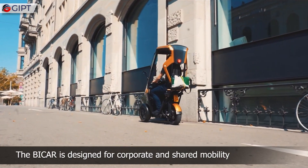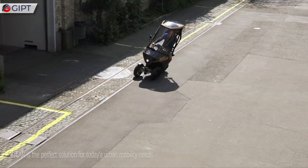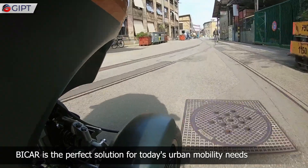The Bike Car is designed for corporate and shared mobility or for personal use. It is the perfect solution for today's urban mobility needs.